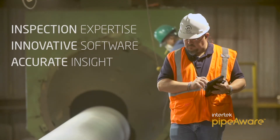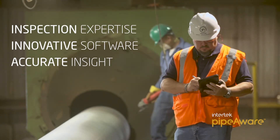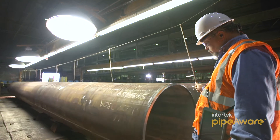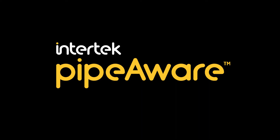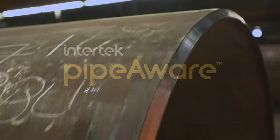Intertech has combined its global technical inspection expertise with a new innovative web-based software. PipeAware delivers a streamlined solution to clients, providing them with accurate insight regarding the quality of their pipeline assets.